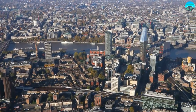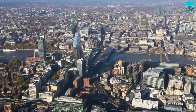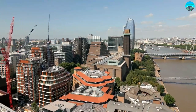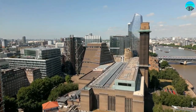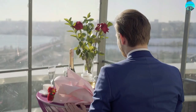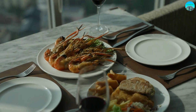The Tate Modern also boasts a stunning viewing platform that offers panoramic views of the City of London. This is a museum that truly embodies the spirit of modern art and is sure to inspire and challenge visitors of all ages and backgrounds. It's the perfect spot to take in the city's skyline while enjoying a drink or a bite to eat at the museum's rooftop bar and restaurant.